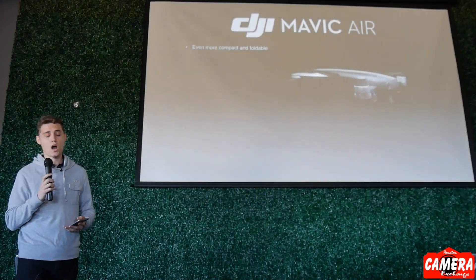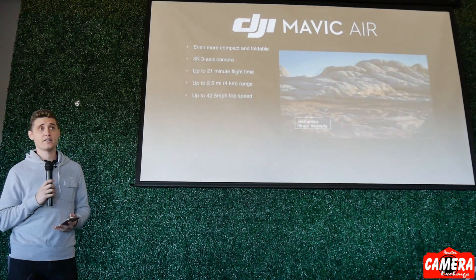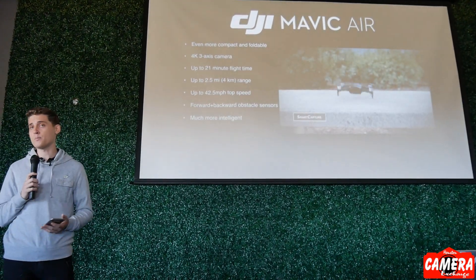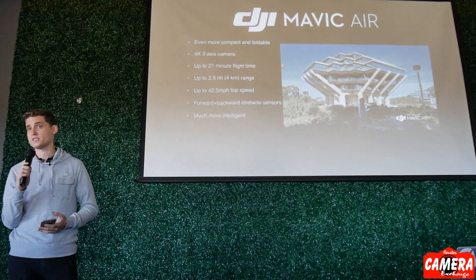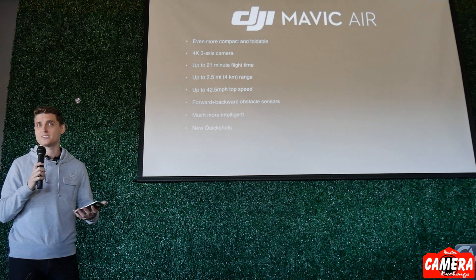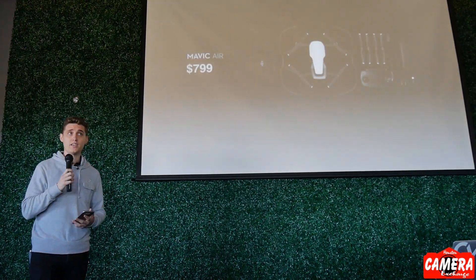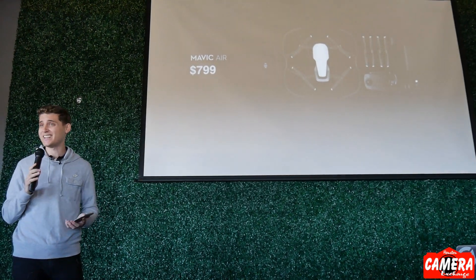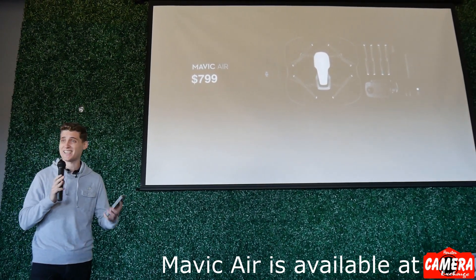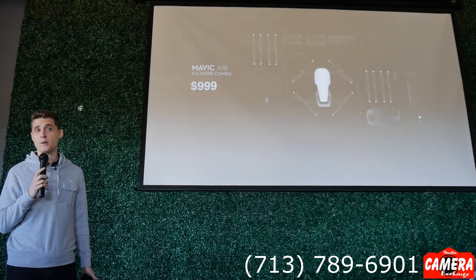To summarize: it's super compact and portable, it's got a 4K camera, it can fly up to 21 minutes and 2.5 miles away, it can do 4K and 1080p at 120 frames per second, it's got forward and backward facing obstacle avoidance, and smart capture is really responsive. The Mavic Air starts at $800 — that's everything you need to get up in the air without any additional accessories.